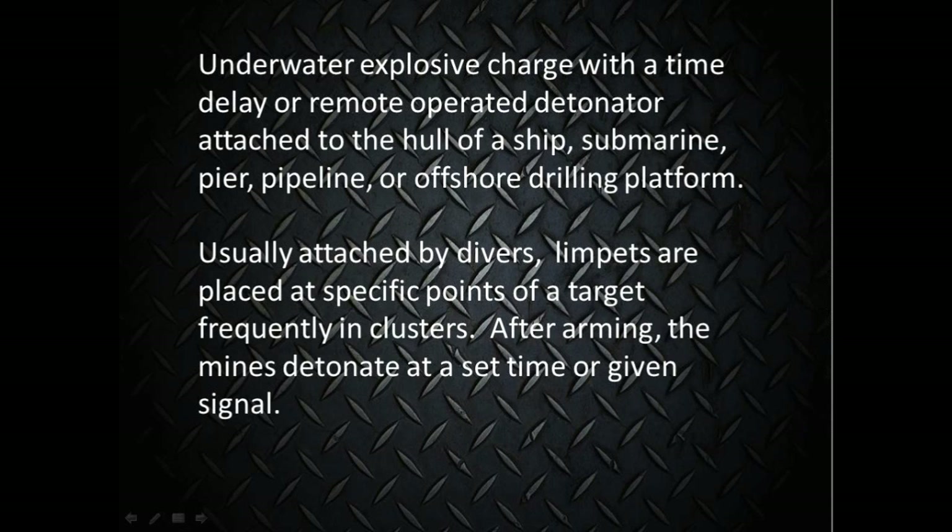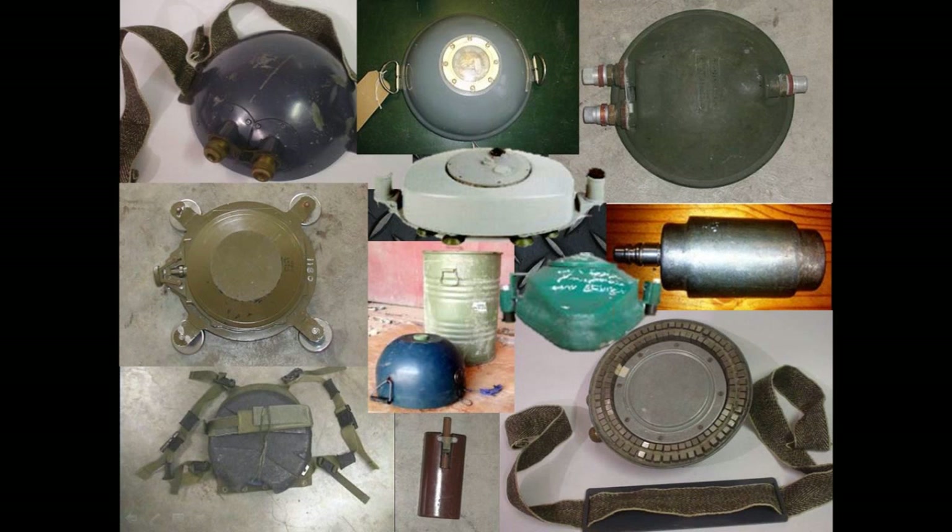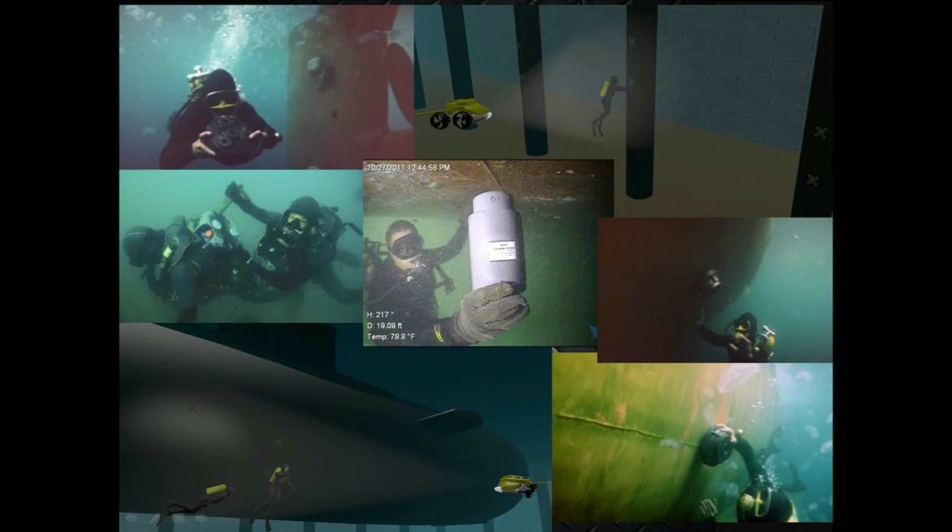After arming, the mines detonate at a set time or a given signal. Limpets come from many countries of origin and vary greatly in shape, size, and firing methods — for example, timed, electric, mechanical, chemical delay, acoustic, or pretty much any other method you can imagine. Limpets are commonly placed by a diver or a dive pair, or even multiple sets of dive pairs transported by swimmer delivery vehicles, SDVs.